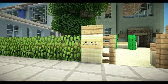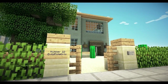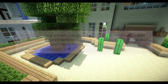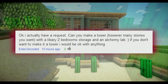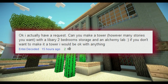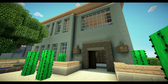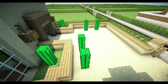Hey bots, welcome back to another episode of Minecraft: The Big City Request Houses. Today's house was requested by NTS. As you can see in the comments on screen, he wanted a tower with a library, two bedrooms, storage, and alchemy lab. He did say if I didn't want to make a tower it'd be okay, so I did my own thing but incorporated what he wanted.